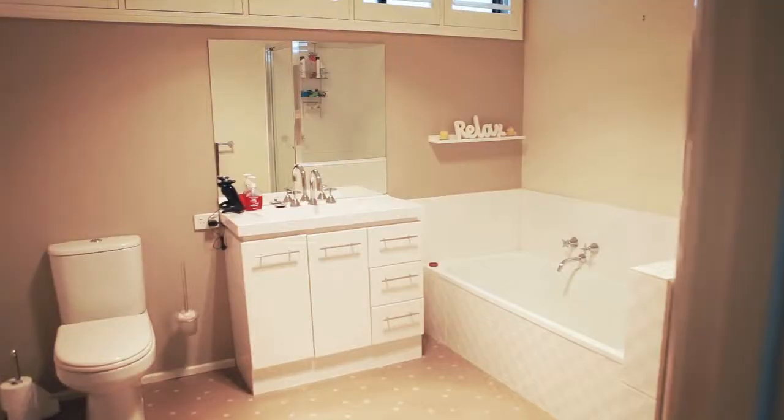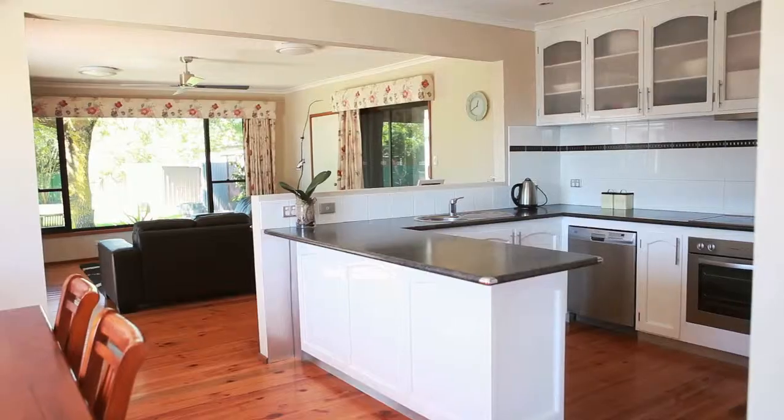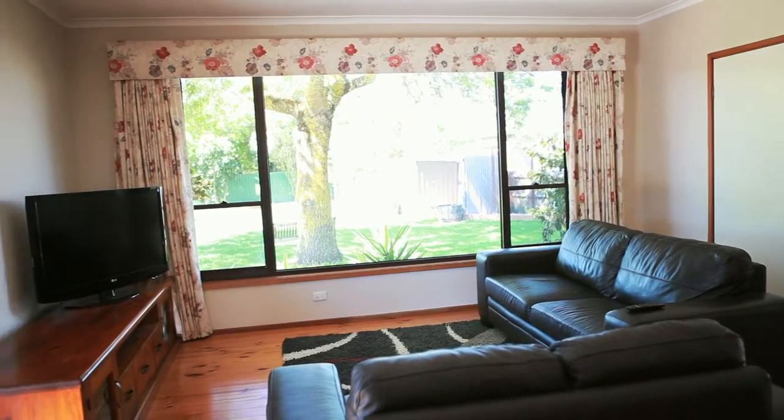Inside, the home flows beautifully and offers three bedrooms and two large living areas. From the updated kitchen, dining, and living area, you can overlook the kids whether they're playing inside or in the yard.